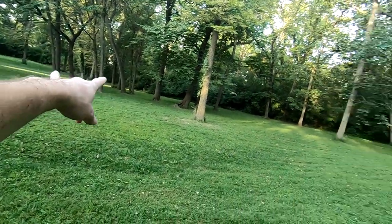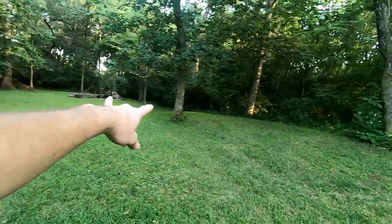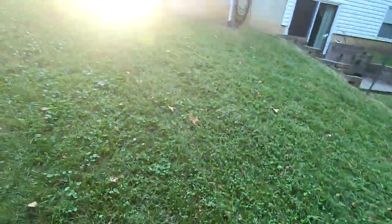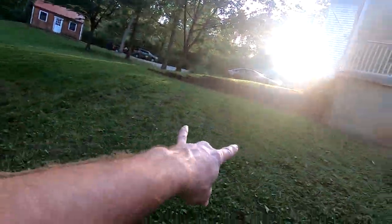I finished up the three-acre property — I did the other half just a couple minutes ago. I had my 3M Work Tunes on my head listening to my favorite FM radio station, which was pretty cool. I spent a couple hours here knocking it out. I did get a few ruts — that was the angle I was going down.